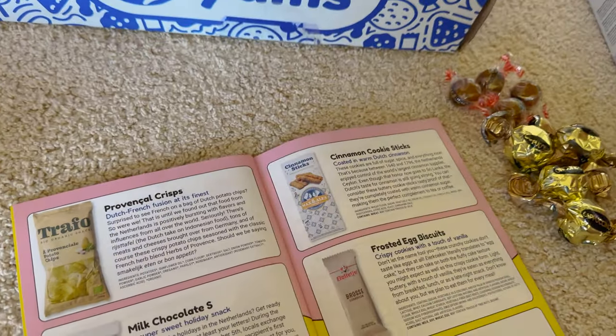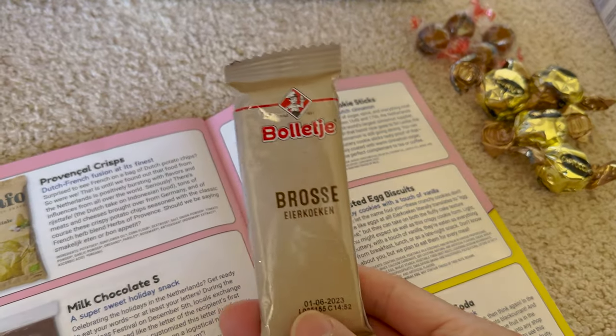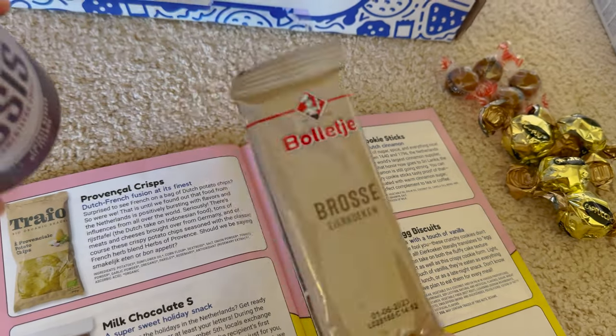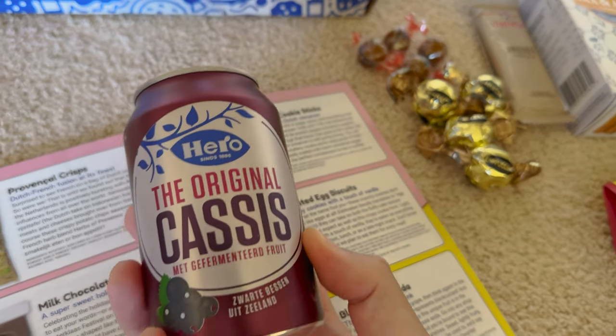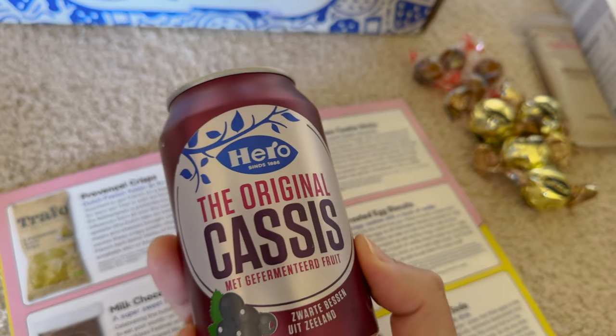Cinnamon cookie sticks — that's a huge box of Max and Alex cookies, looks good! Frosted egg biscuits — this one looks like something on an airplane. Crispy cookies with a touch of vanilla. And finally, the drink is a black currant soda — the Dutch's favorite drink.